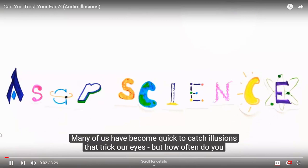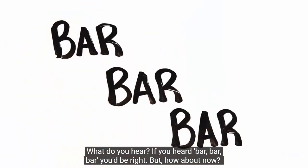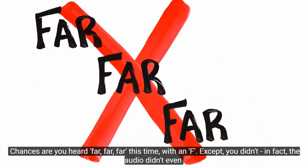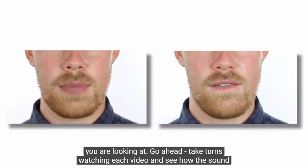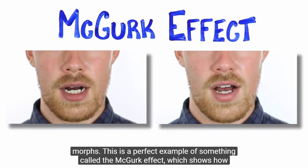Optical illusions that trick our eyes are well known, but how often do you consider illusions of the ear? For example, listen to Greg speaking 'bar, bar, bar.' You'd hear 'bar' — but if you watch a different video of him, the exact same audio sounds like 'far, far, far' with an F. The audio doesn't even change between the two videos. What you hear depends on which video you're watching — this is a perfect example of the McGurk effect, which shows how visuals can alter what we believe we're hearing.